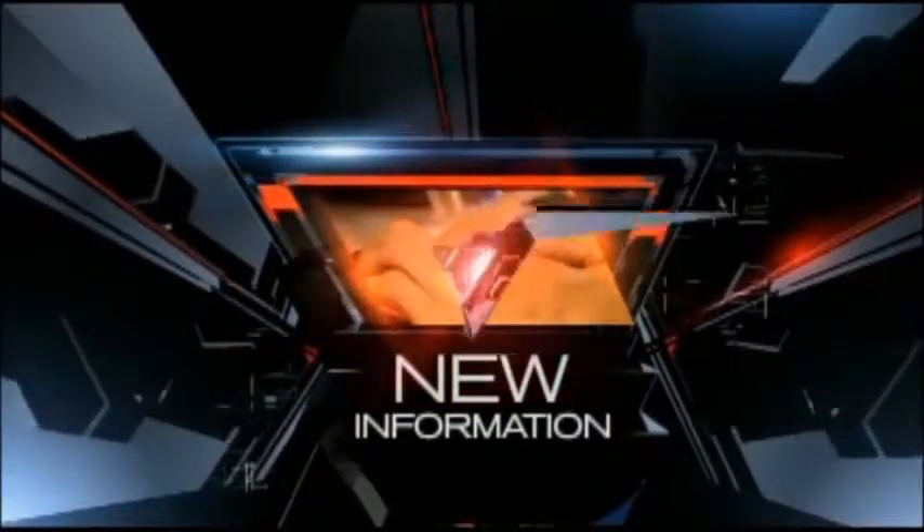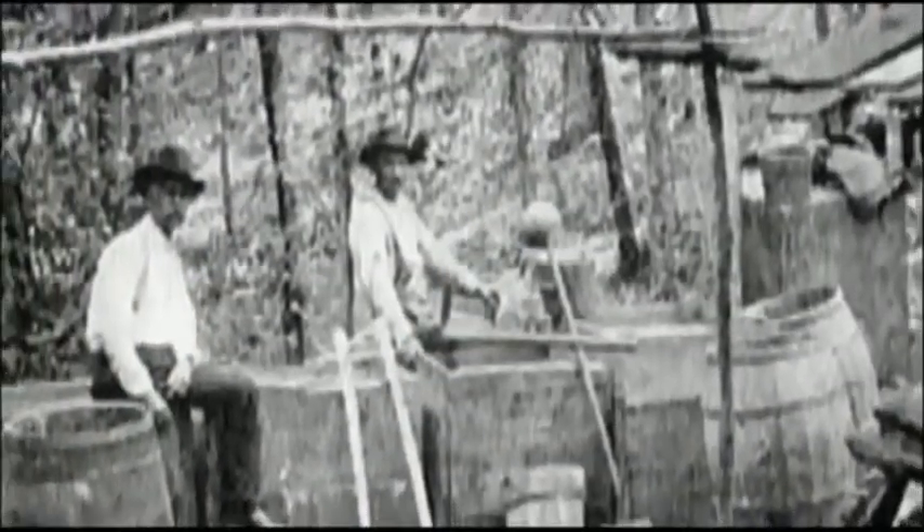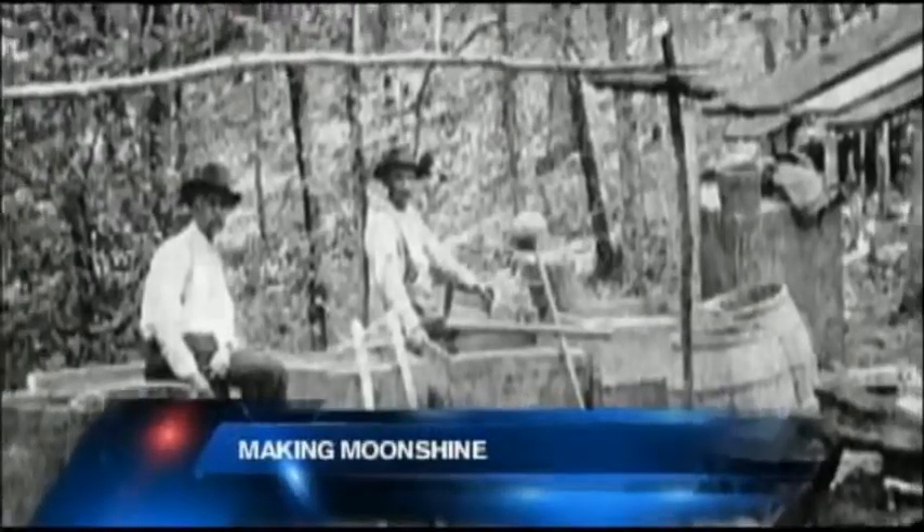New information tonight. When you think of moonshine, this probably comes to mind: stills in the woods, a secret family recipe, all of it against the law. But a couple of brothers want to change that. They were the first to get a permit for a legal moonshine distillery in South Carolina, and it's about to open in downtown Anderson.